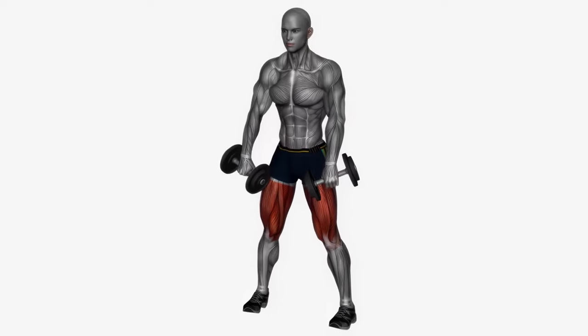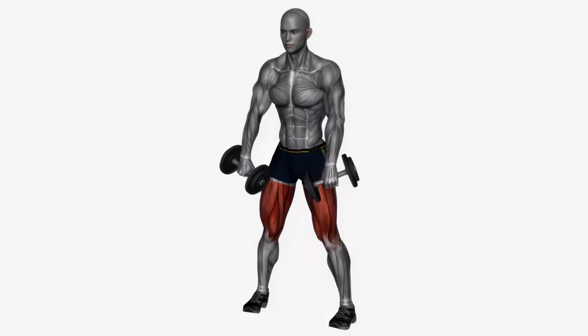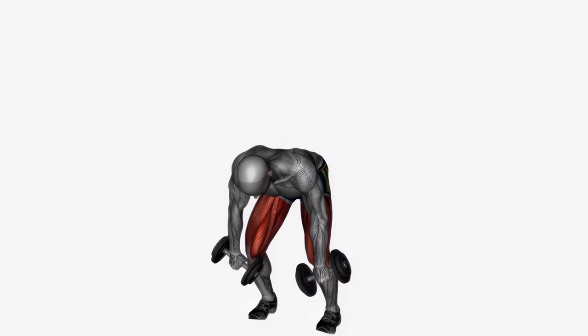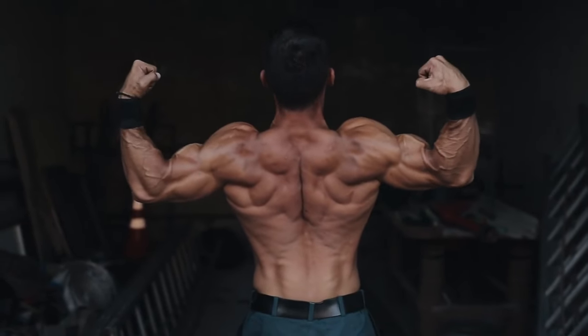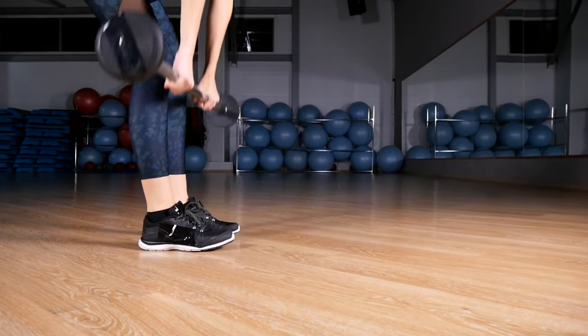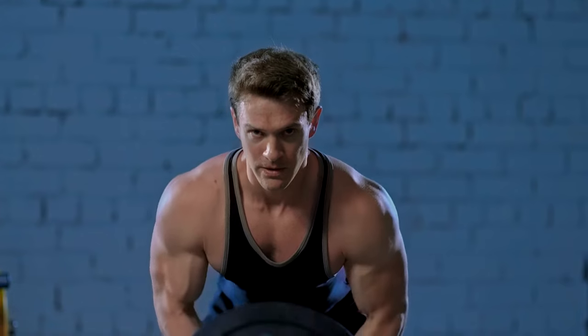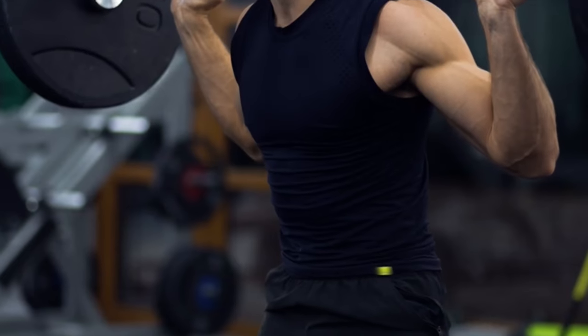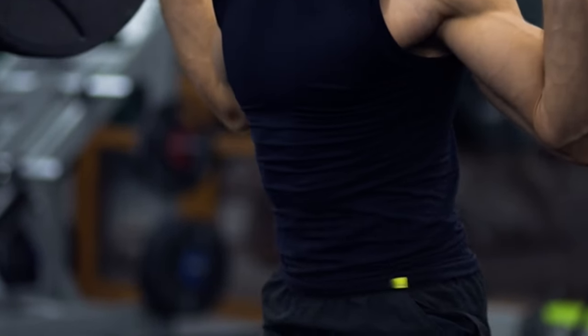Variation is also essential, so it may be beneficial to alternate between conventional, sumo and Romanian deadlifts in order to target different muscle groups. To prevent an excessive emphasis on one particular muscle group, it is important to include complementary exercises in your routine, such as squats, bench presses and rows. This balanced approach targets various muscle groups and helps prevent muscular imbalances.